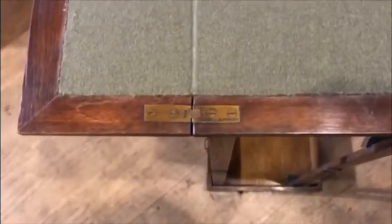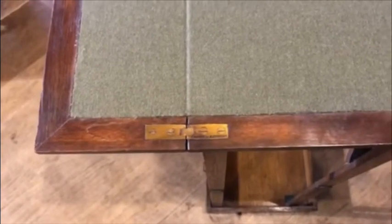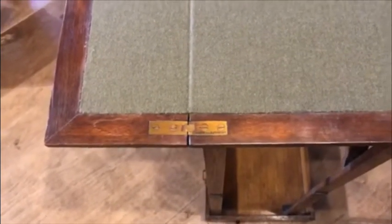The hinge on this one is stamped Thornhill Patent. Thornhill were at 144 New Bond Street and were high-end retailers and makers of luxury goods.